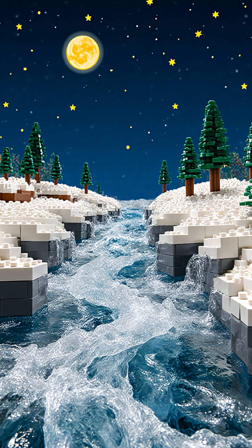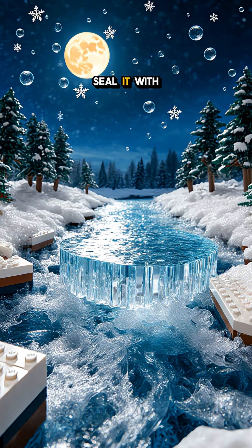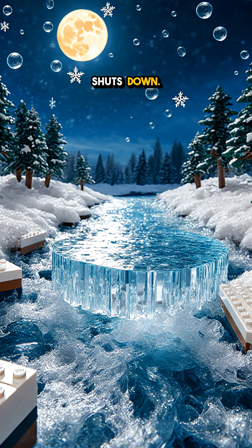It's a feedback loop that feeds the blizzard. Recipe for chaos: clear, bitter nights, fast water, open channels. Seal it with a skin of surface ice or slow the current, and the storm shuts down.